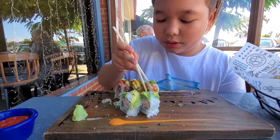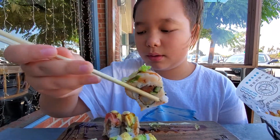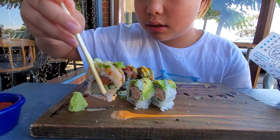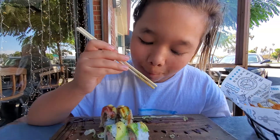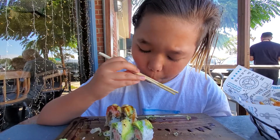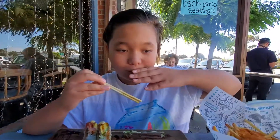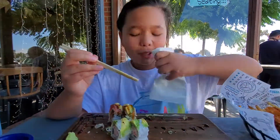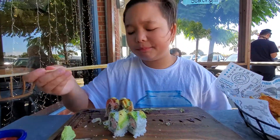Now we got this one right here. That one's supposed to be a little spicy. I think this one's pretty good — I think it was called the Tarantino or something like that. At first it's a little fishy, but at the end it's so good.